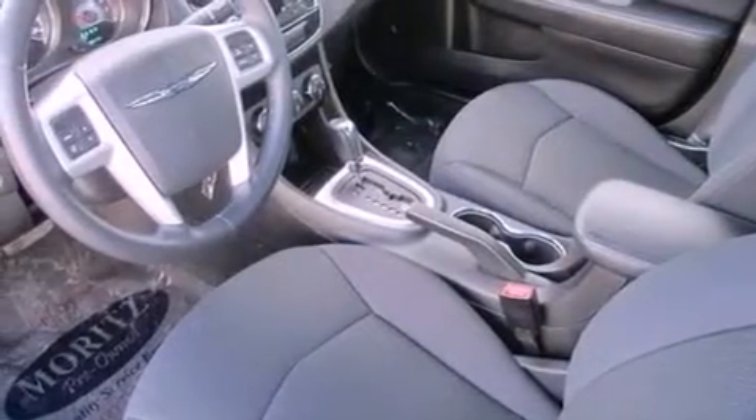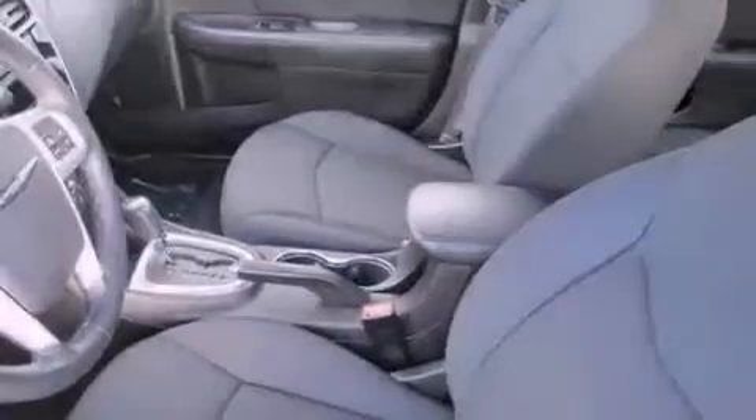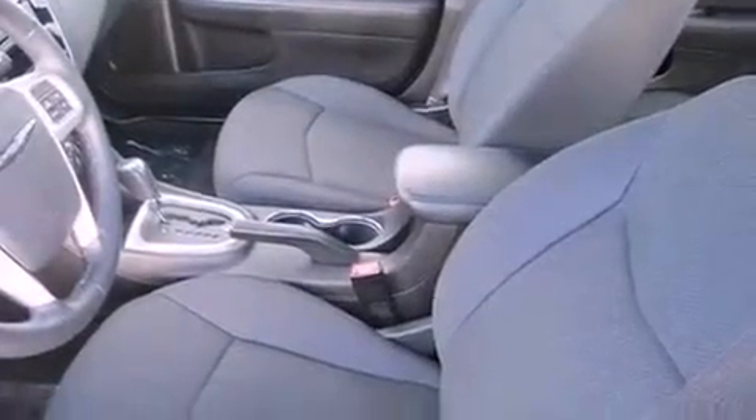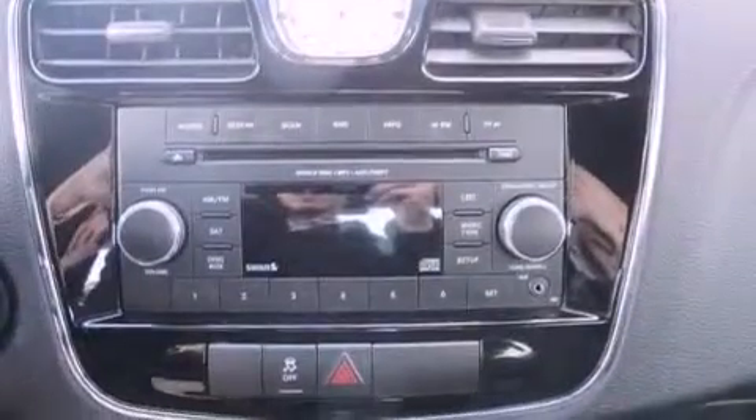The following features are also included: a power driver's seat, solar-controlled glass, cruise control, a leather-wrapped steering wheel, performance tires, a Sentry key theft deterrent system, an illuminated driver's side vanity mirror, disc brakes with an anti-lock braking system, and air conditioning.